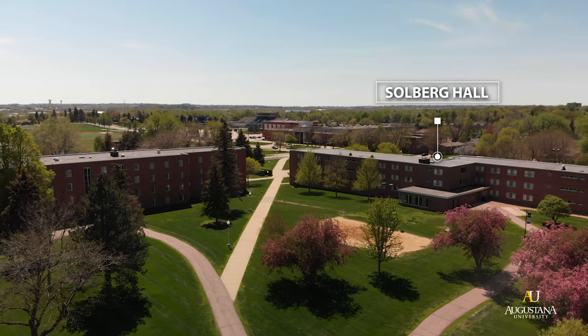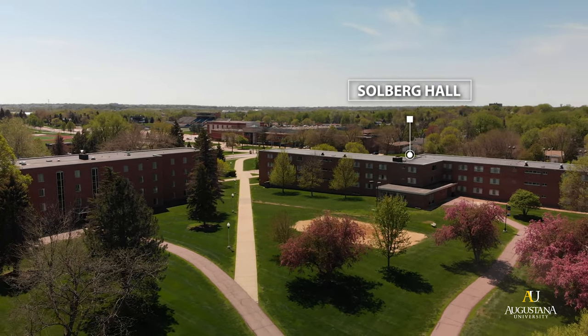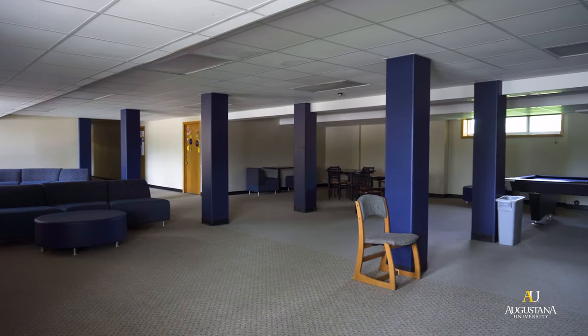Some other features of Solberg Hall: this residence hall is for first-year students only, meaning that there are no upperclassmen living in this building. Additionally, while Solberg Hall is a co-ed building, each floor is divided into two wings and each wing is single-gendered, meaning there are men's wings and women's wings but the wings are not co-ed. Additionally, in Solberg we have a large rec room in the basement that has many couches, chairs, and tables for you to go down there and study with your friends or play games.